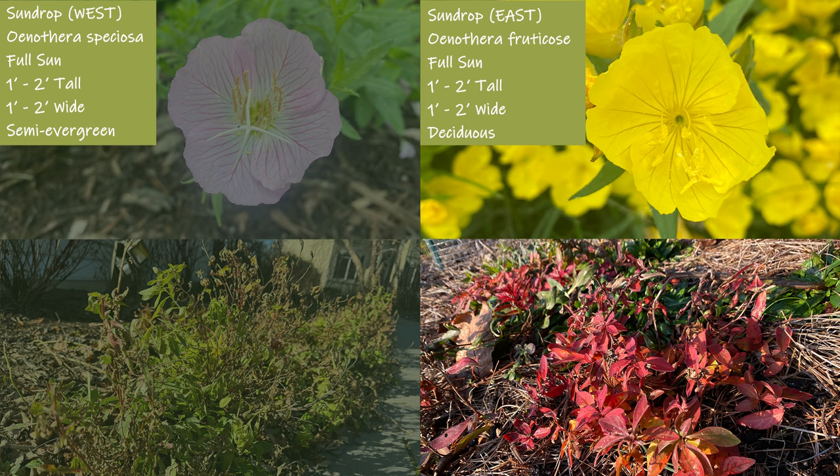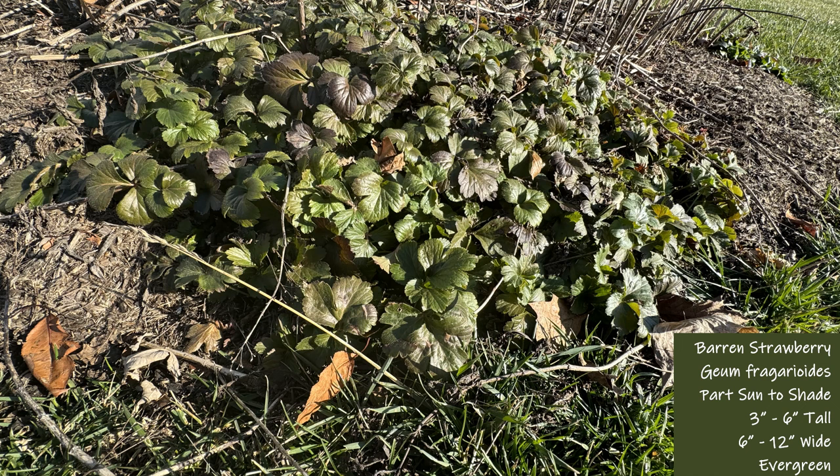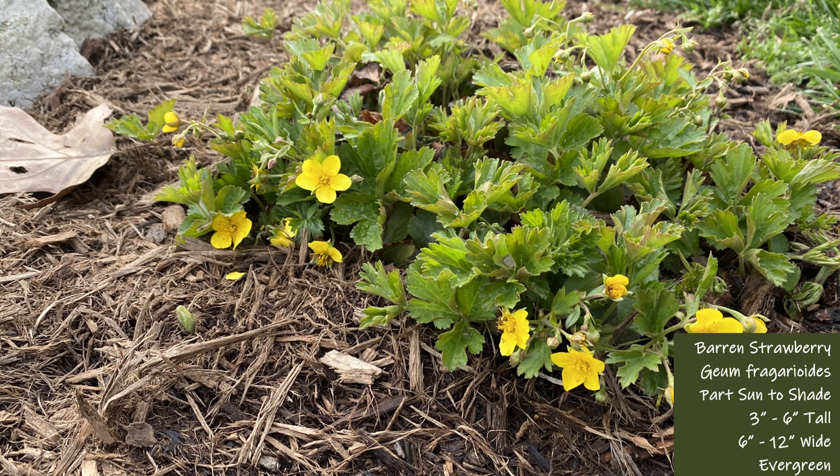If you want to learn more about sun drops, check out our video dedicated to sun drops. Next is the barren strawberry. This is another slow grower that is great at crowding out weeds once established. This barren strawberry grows under joe-pye weed, which provides shade in the hot summer months. When in bloom, barren strawberry has small golden yellow flowers. Be sure to keep barren strawberry out of full sun for a great addition to the landscape border.